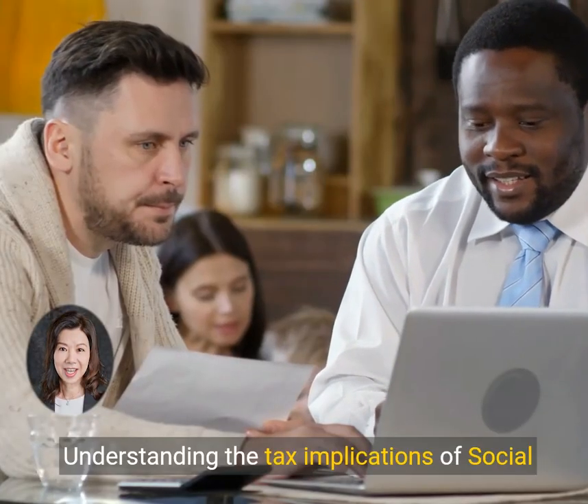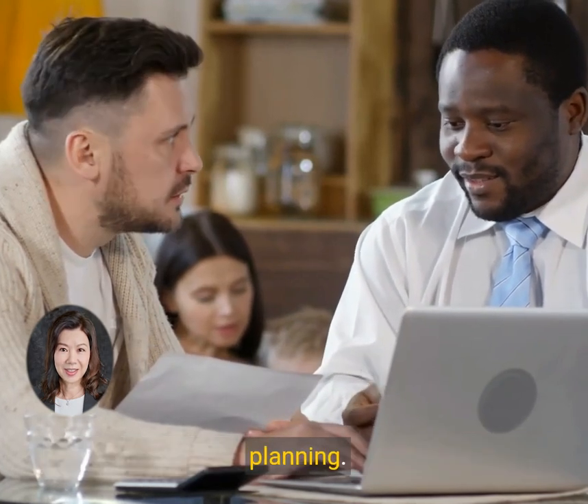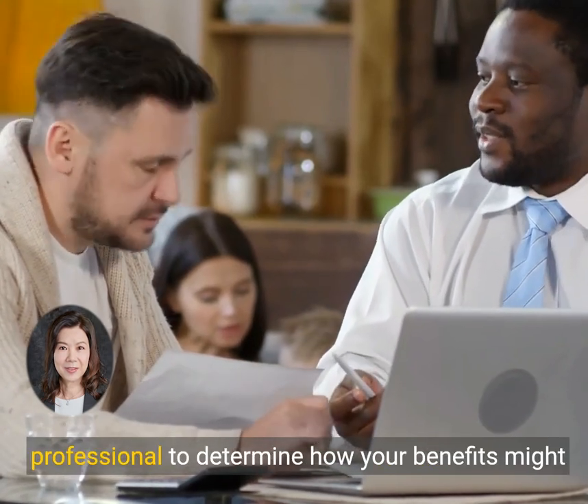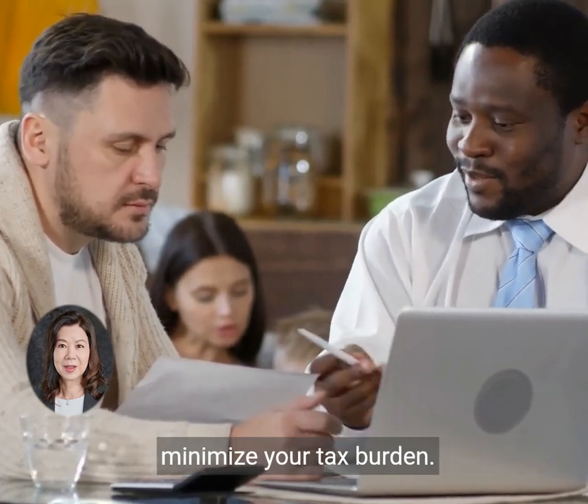Understanding the tax implications of Social Security income is crucial for effective financial planning. It's always a good idea to consult with a professional to determine how your benefits might be taxed and what strategies you can use to minimize your tax burden.